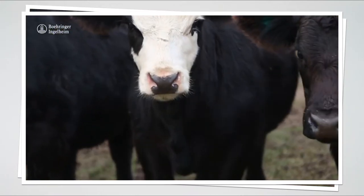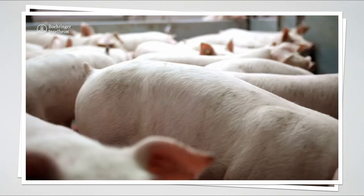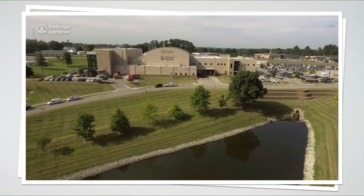Boehringer Ingelheim Animal Health is a global family-owned pharmaceutical company with a focus on biological vaccines for different species of animals, including livestock and companion animals. For more than 30 years, our veterinary vaccine manufacturing operations have been located in St. Joseph, Missouri.